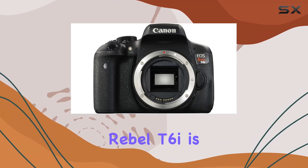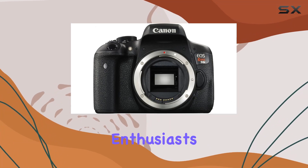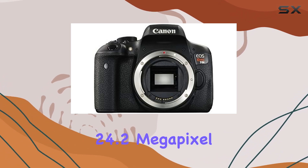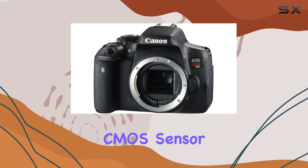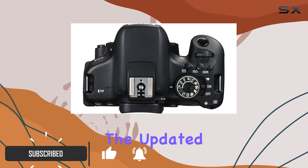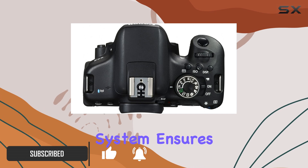The Canon EOS Rebel T6i is a game changer for photography enthusiasts and content creators alike. With its high-resolution 24.2 megapixel CMOS sensor, this camera delivers finely detailed and natural-looking photographs. The updated light metering system ensures well-exposed images, making every shot a masterpiece.